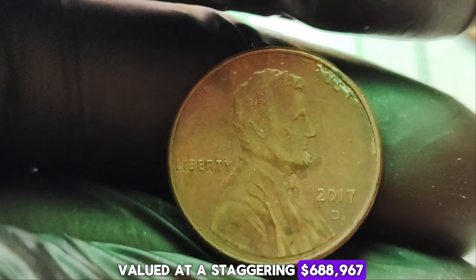Why such a hefty price tag? It's all about rarity and demand. With only a handful of these pennies known to exist in pristine condition, collectors are willing to go to great lengths to add this gem to their collections. One of the most fascinating aspects of this coin is its journey through time — each scratch, each imperfection tells a story of its travels over the past century, from the hands of ordinary citizens to the shelves of prestigious collectors. If you stumble upon one of these rare treasures, first get it authenticated by a reputable coin grading service, then consider your options carefully — whether you keep it or part with it at auction, this penny will always hold a special place in numismatic history.